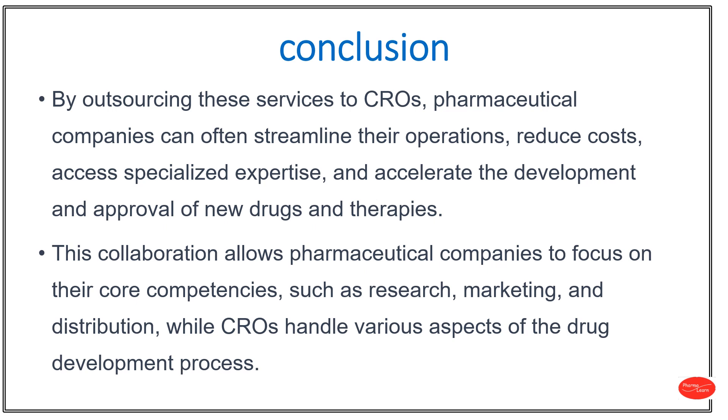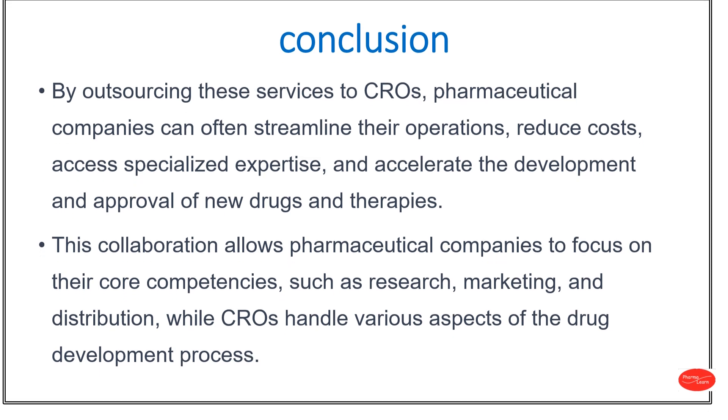CROs play a crucial role in various aspects of the drug development process. Their contributions help bring new treatments and therapies to market while maintaining high standards of safety and efficacy. Thank you.